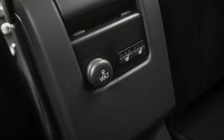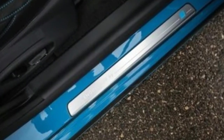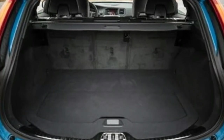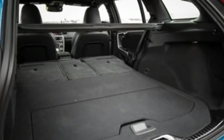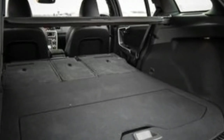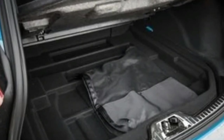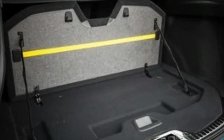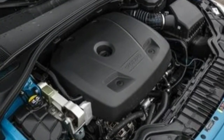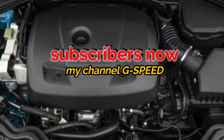The T5 performed well enough in our tests to make the considerable upcharge for the T6 R-Design seem unnecessary. We haven't strapped our test equipment to a V60 T6, but its sedan counterpart, the S60 T6, sprinted from 0 to 60 mph in 5.4 seconds. The V60 Polestar is a different animal altogether, providing scorching acceleration that's not too far off from performance cars such as the BMW M3. Aside from the $100,000-plus Mercedes-AMG E63 S and Porsche Panamera Sport Turismo, there's no other wagon on the market quite like it.